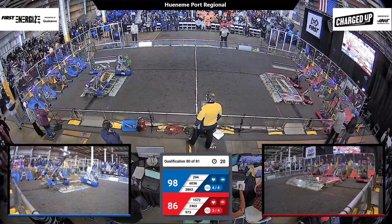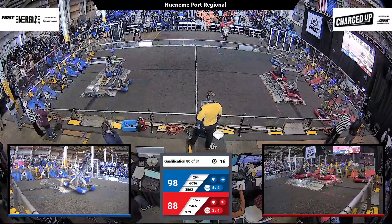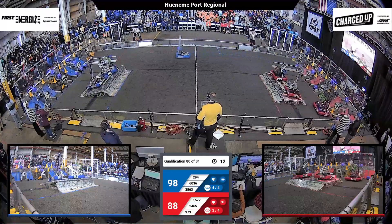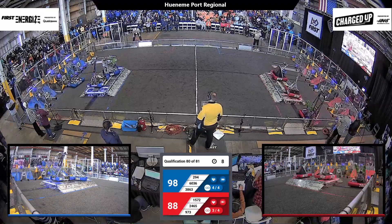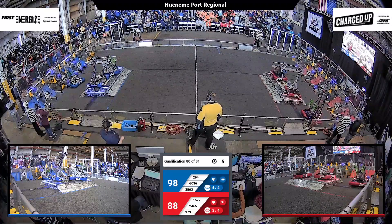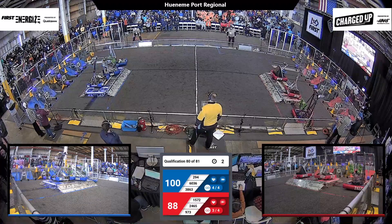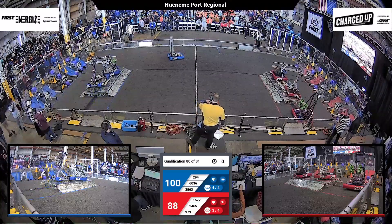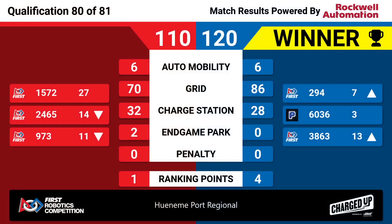38-63 are docked for the Blue Alliance — they get very close to falling over, but don't. 2-94, their partners, are joining them. 15-72 and 9-73 are docked and engaged on the Red Alliance charge station. We have 10 seconds left. 60-36 getting some last-minute game piece scoring. Two robots docked and engaged on the Blue Alliance side. We'll see the final official results in just a minute — we're going to take it with a score of 120-110.